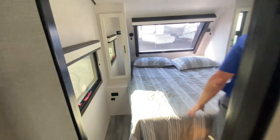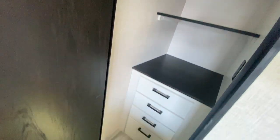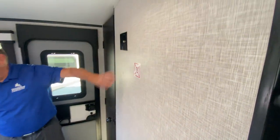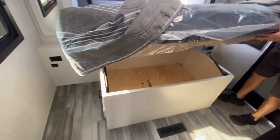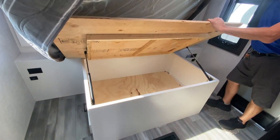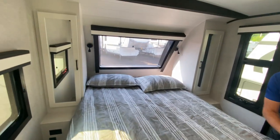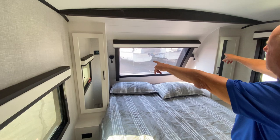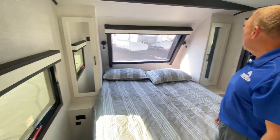Moving back to the bedroom, one thing I love about this unit is an actual closet where you can hang stuff — those shelves are removable. There's also a built-in dresser. You can put a TV back here in the bedroom as well. There's storage underneath the bed, and Jayco uses plywood on their bed bases throughout — same on dinette bases and bunks. Each side of the bed has lights that can be either blue for a night light or white for reading.